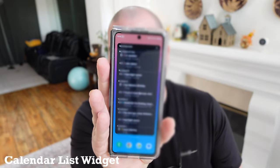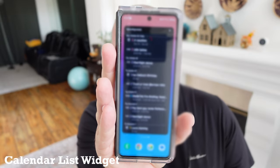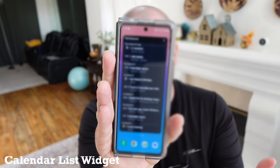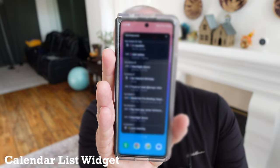Next would be if you use the calendar list widget. I have it blurred out so you can't see my calendar, but regardless, if you have a long calendar planned out you can list that out. It's got this nice tall display so it's perfect for that.